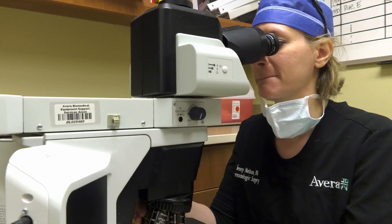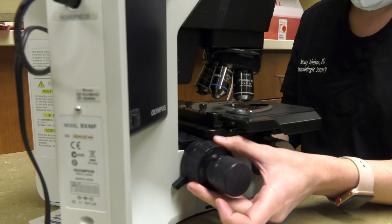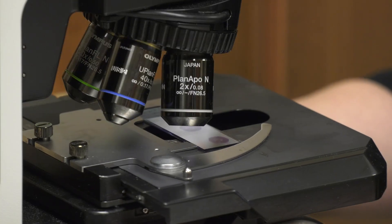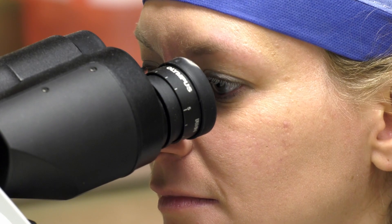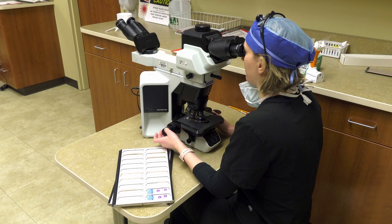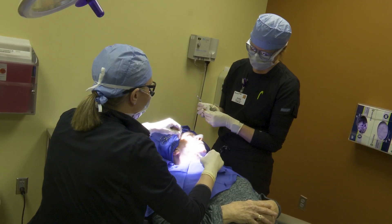Dr. Nelson warns patients about the length of their stay at her clinic, which she says is unpredictable. About two-thirds of the time we get that tumor out in the first stage, or the first cut. But sometimes — and it's unpredictable — it takes two, three, four, or five times. And if you're unlucky and it takes that long, you may be here for several hours to almost the full day.